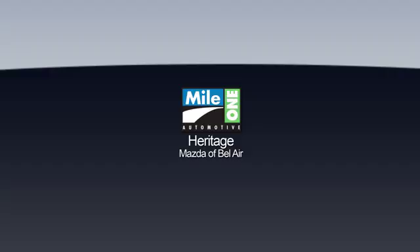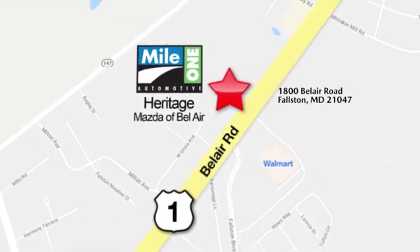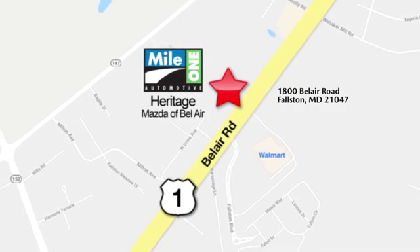Take it for a test drive today. Mile One Heritage Mazda of Bel Air, conveniently located at 1800 Bel Air Road in Falston.